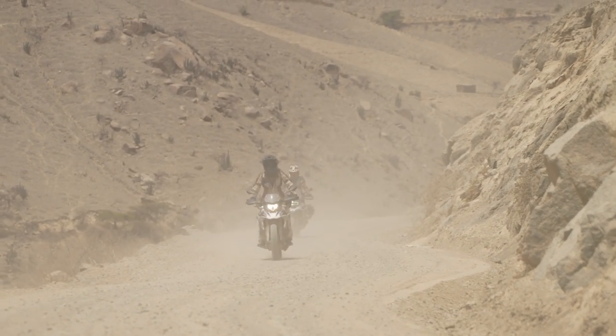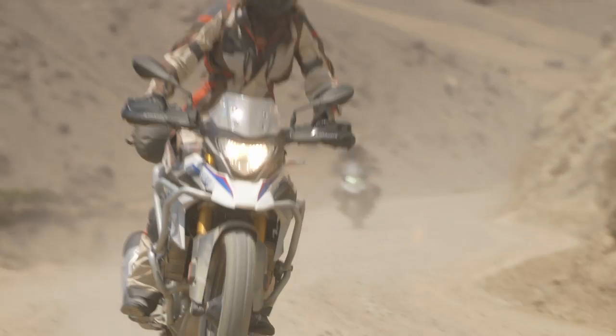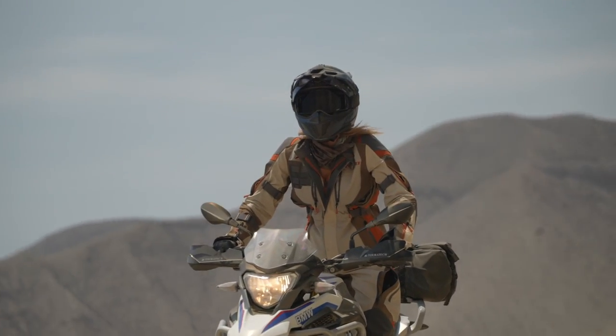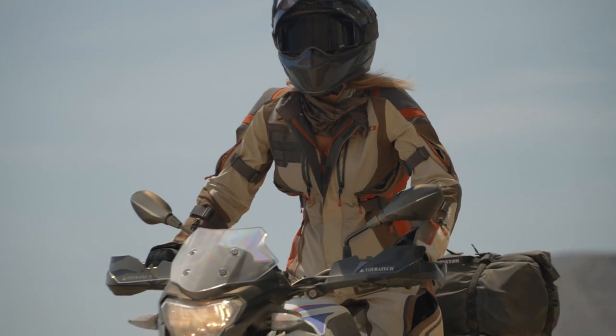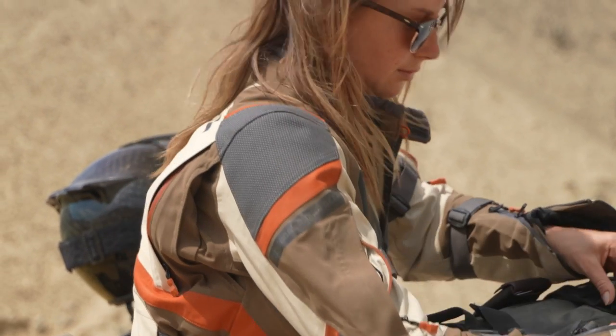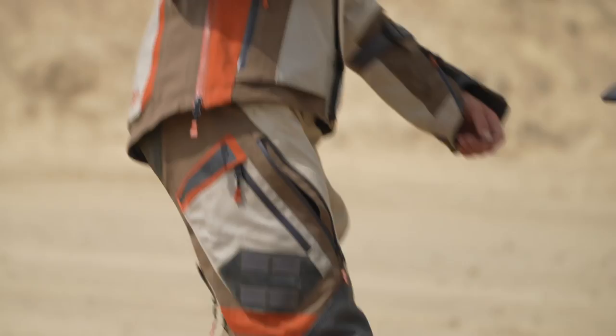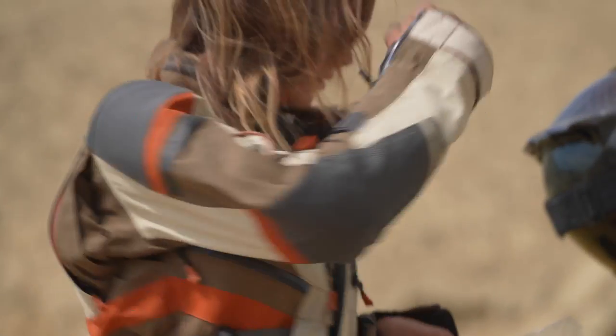We worked really hard on the fit — it was a big project for us to perfect it. We got a lot of feedback from the first-gen Artemis and knew where we needed to improve, so we've done things like the seamless underarm construction and a waist belt that travels through a channel, which can actually cinch in the whole waist of the Artemis and create a much better shape for her.